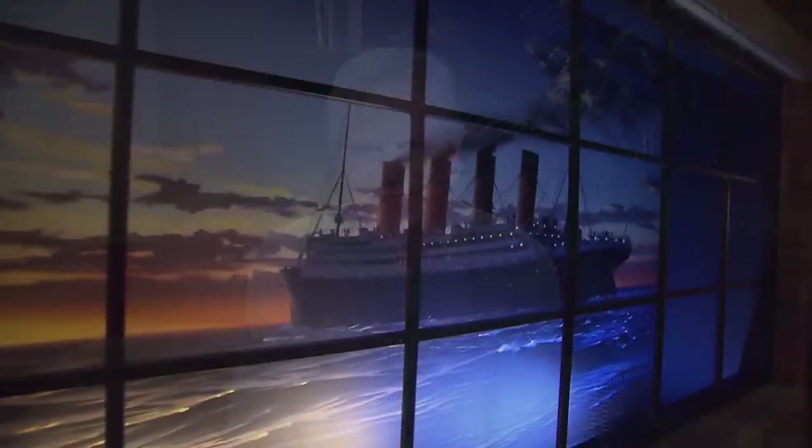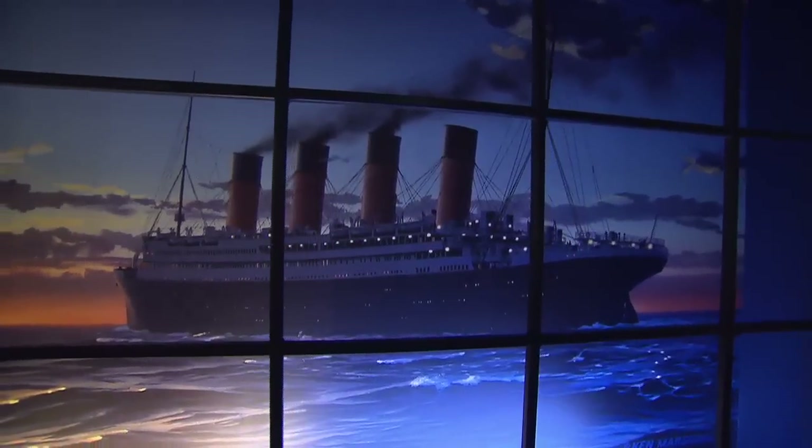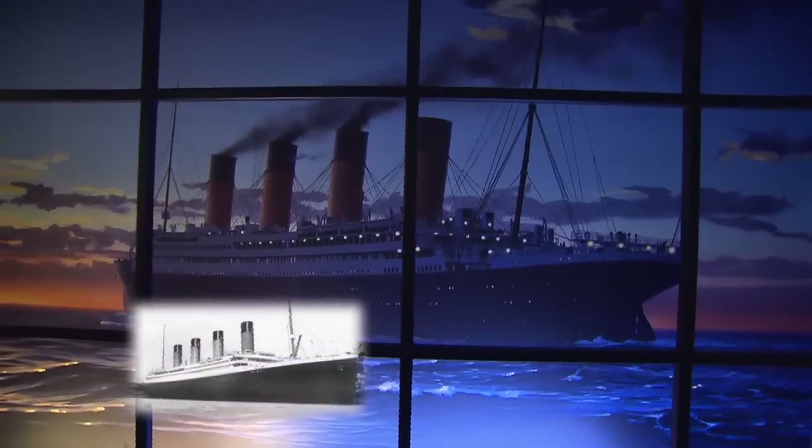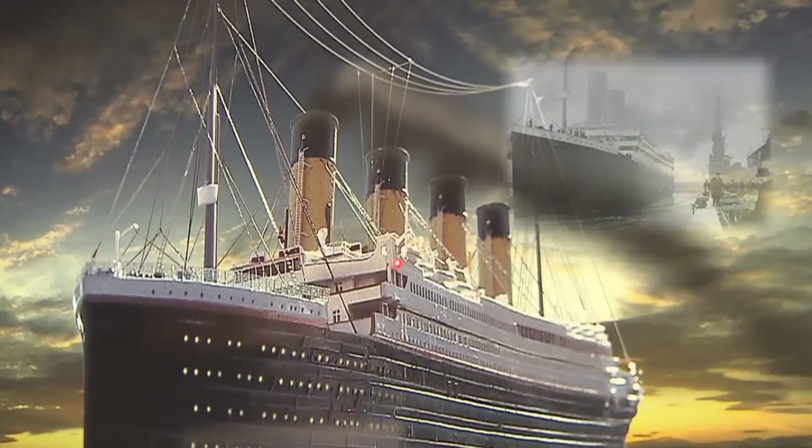Next year marks the 100th anniversary of perhaps the most famous peacetime maritime disaster of all time. The RMS Titanic was on its maiden voyage from England to New York when it struck an iceberg and sank, killing over 1,500 passengers. The event has been recounted in print and in movies, but now you can get an almost realistic first-hand experience. All you have to do is take a trip by land to Pigeon Forge. It was the largest and most luxurious passenger ship in the world when it left Southampton, England, bound for New York in April 1912.